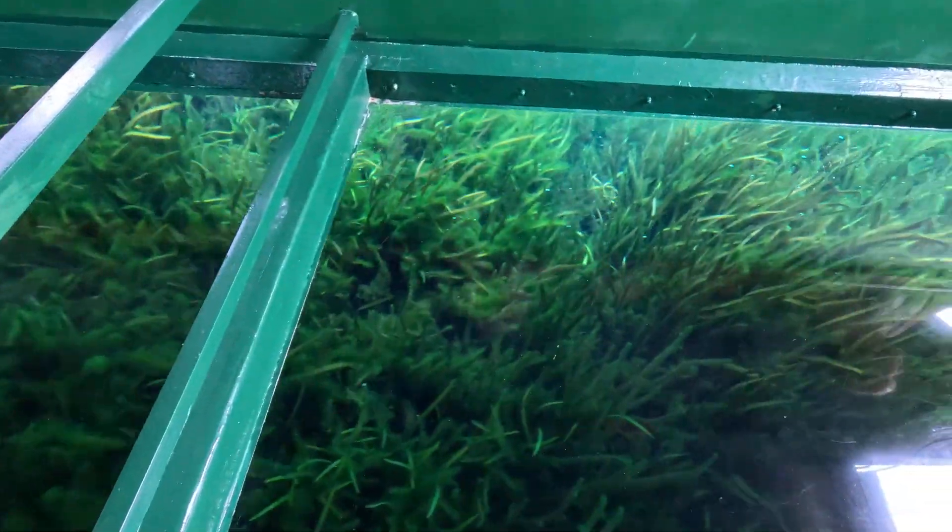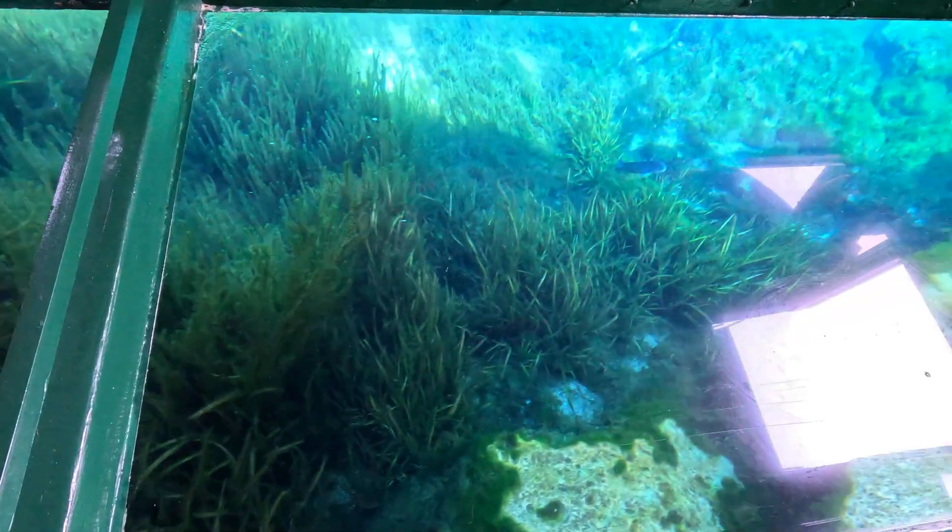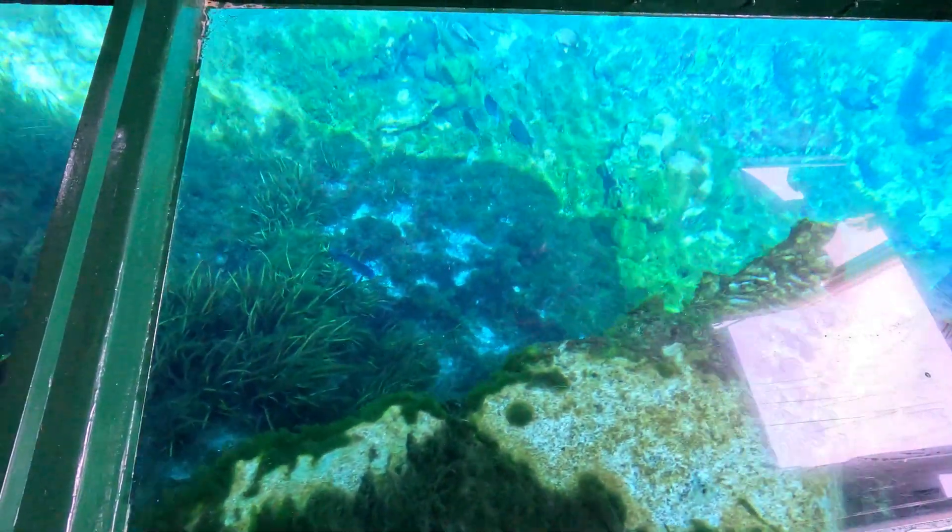And about 60 feet across — here comes your oh-wow moment right here, as I give you Mammoth Spring.